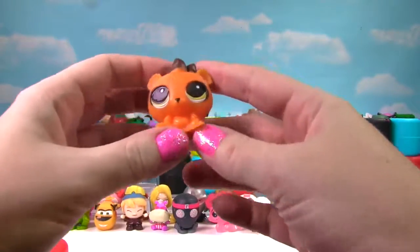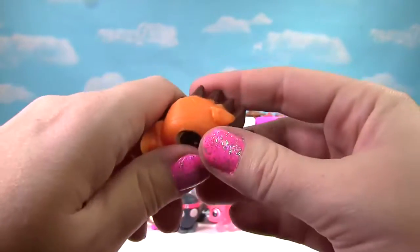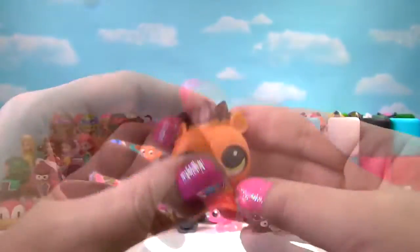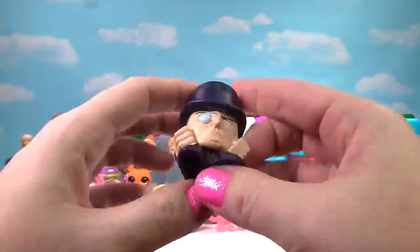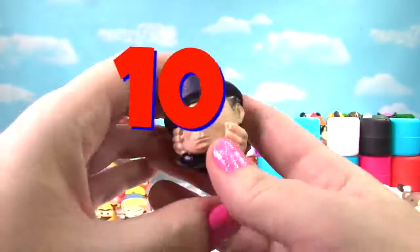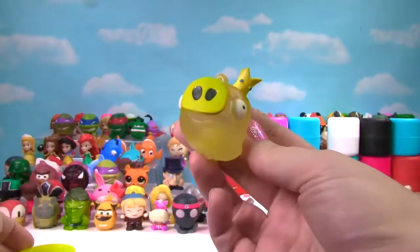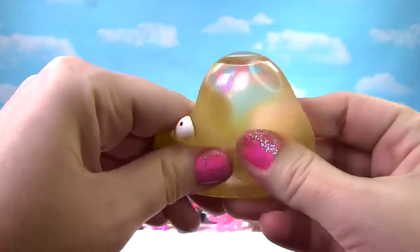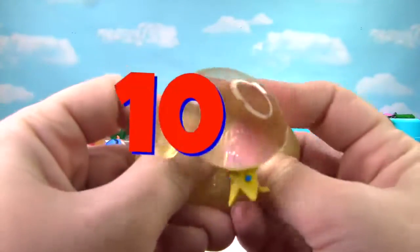We found Russell from Littlest Pet Shop — we've seen him as a translucent one, but not like this. He's very squishy and stretchy and gets a 9 on the Squish Meter. We found the Penguin — let's give him a big squish and a stretch and a 10 on the Squish Meter! This one matches the capsule — it's the King Pig from Angry Birds. Let's give him a squish and a squeeze — I can kind of see through him, and he gets a 10 on the Squish Meter.